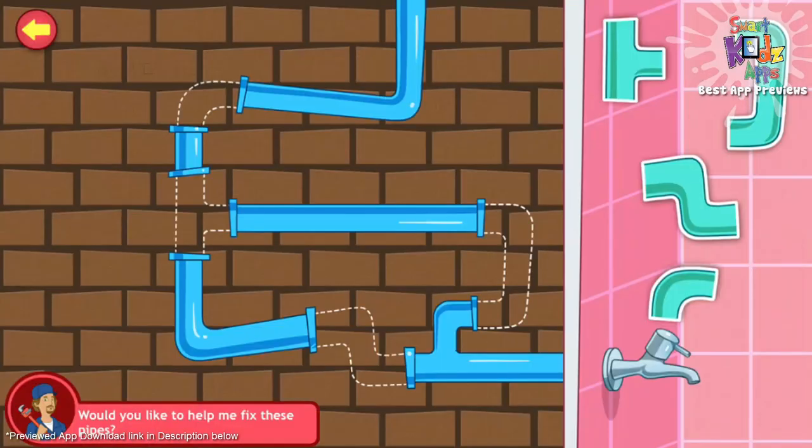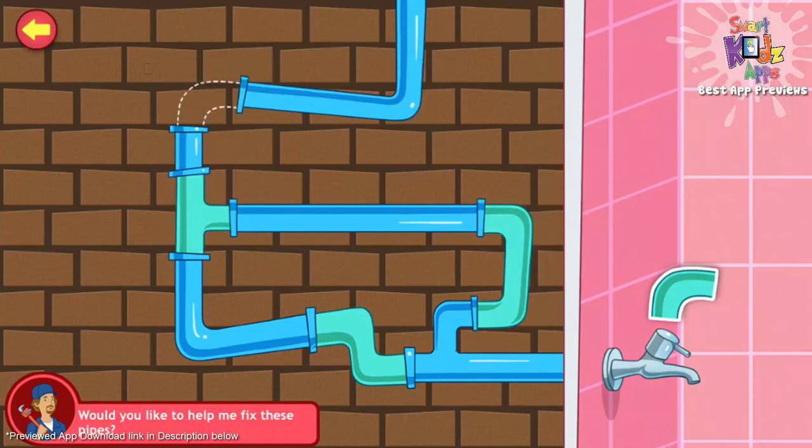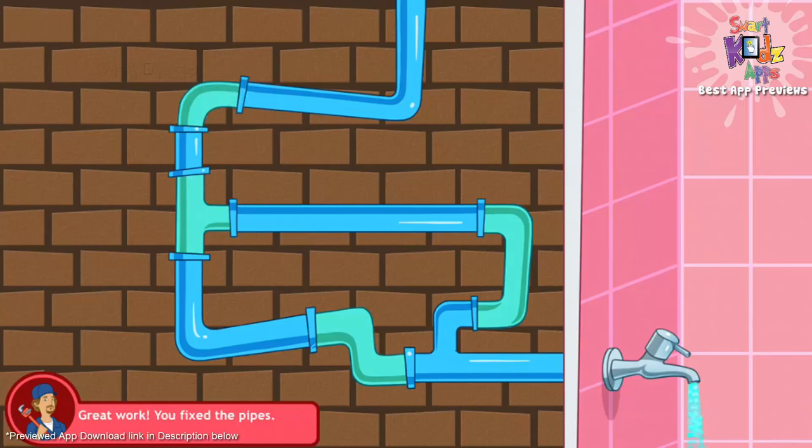Can you fix these pipes? Drag the pipes into the right positions. That's looking good. Great work. You fixed the pipes.